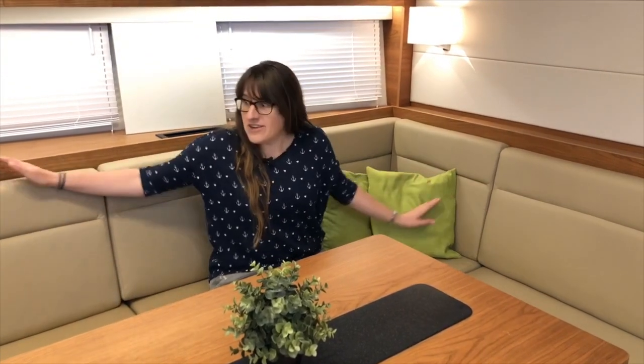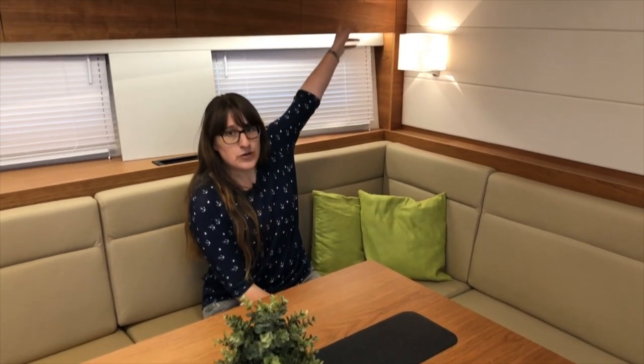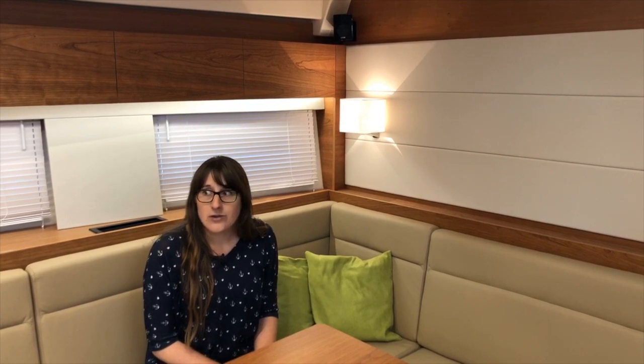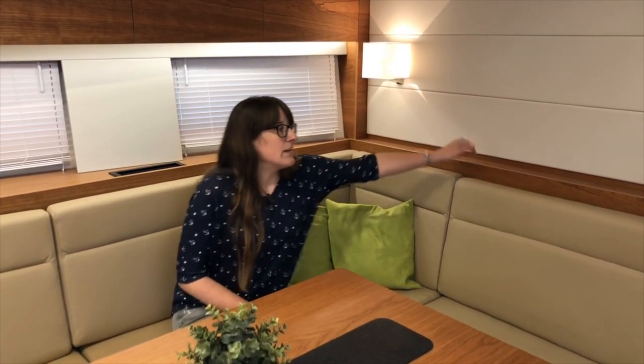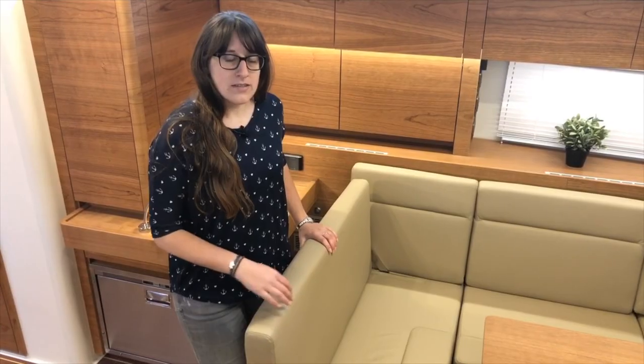On the port side there's even more seating space. The table here can be lowered to sofa level — add a cushion and you have an extra double bed in the saloon, though that's not a permanent solution when traveling with a lot of people. In the corner up there is a speaker; there are speakers in all corners of the saloon depending on your entertainment package. You can also install a TV that stores inside the wall and rises up at the push of a button.